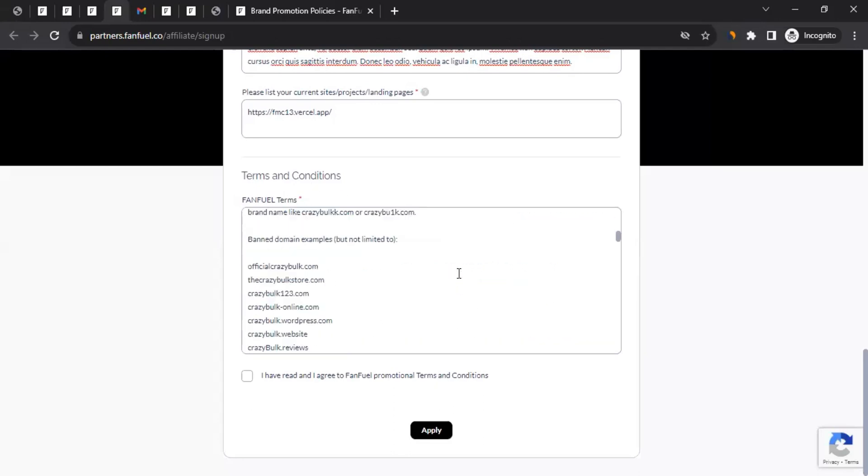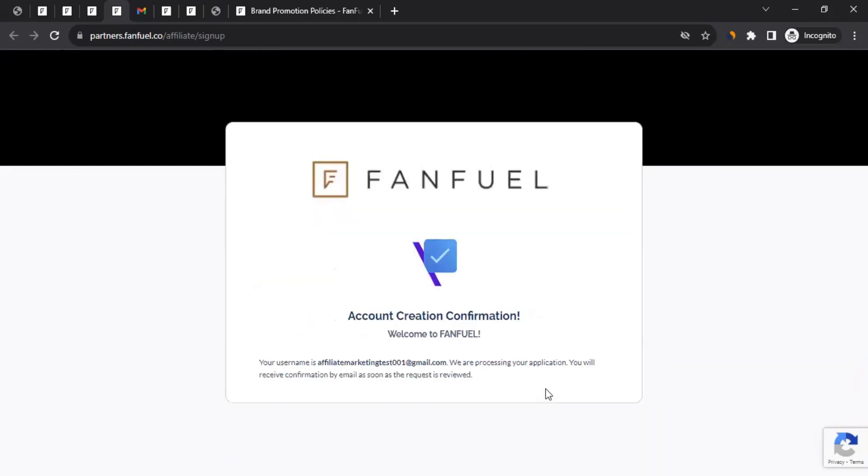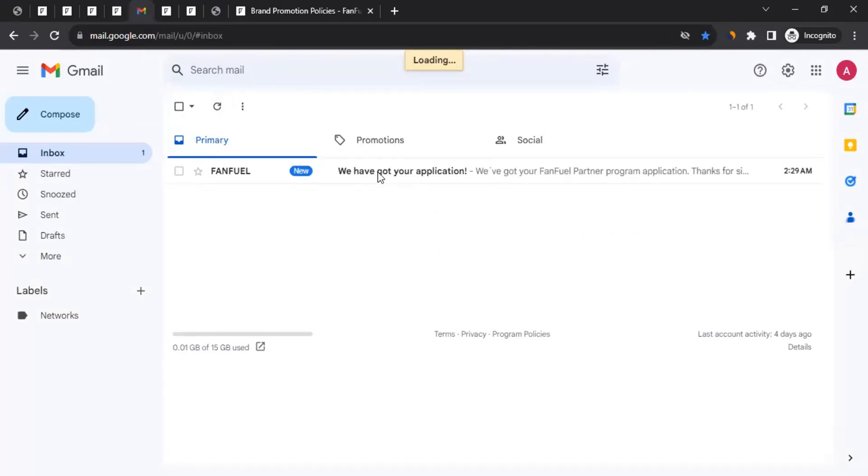Then comes the terms and conditions — read through them and check 'I have read and agreed to FanFuel's promotional terms and conditions,' then click Apply. It will process and show you an account creation confirmation — 'Welcome to FanFuel.' Your username will be the email address you provided. A confirmation email will be sent to that address once your application is reviewed.